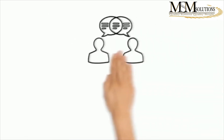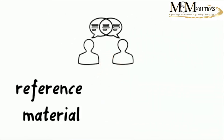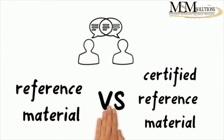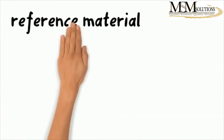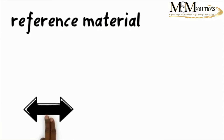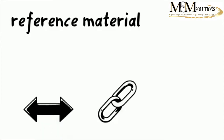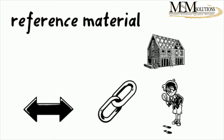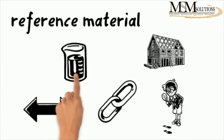We're now going to talk about reference material and certified reference material. Firstly, let's define what each is and then we'll look closer at the differences between the two. A reference material is defined as a material sufficiently homogeneous and stable with respect to one or more specified properties which has been established to be fit for its intended use in a measurement process.